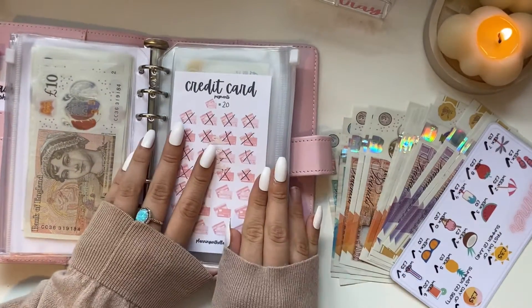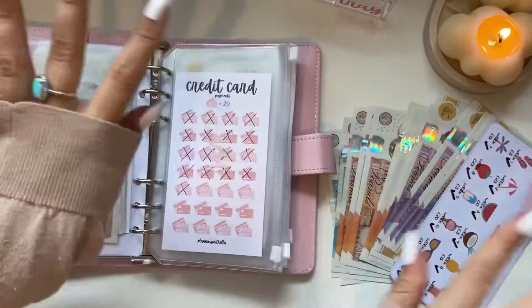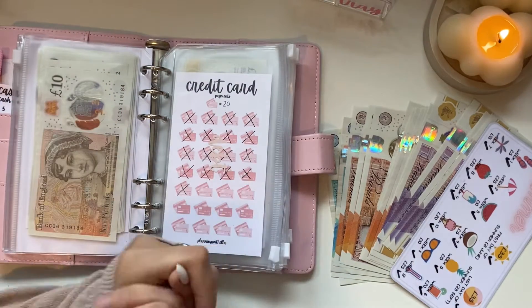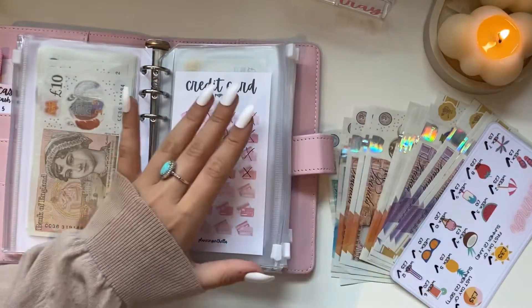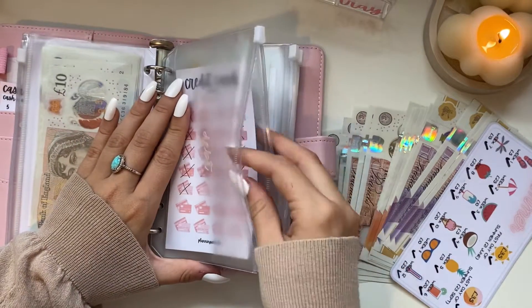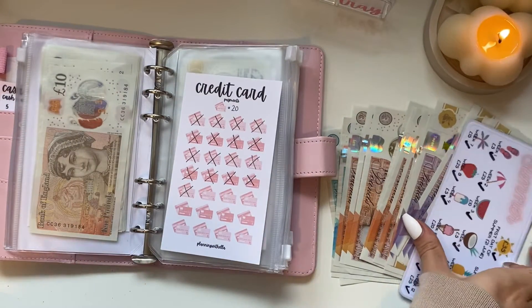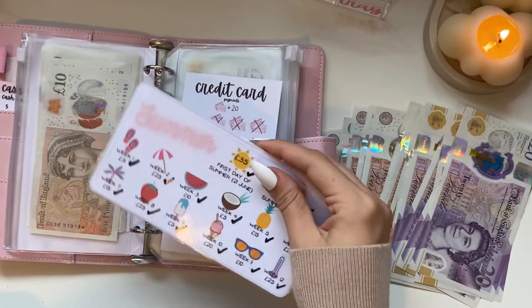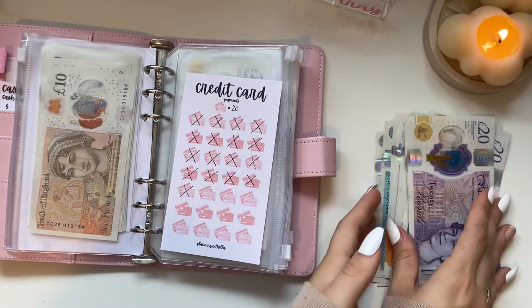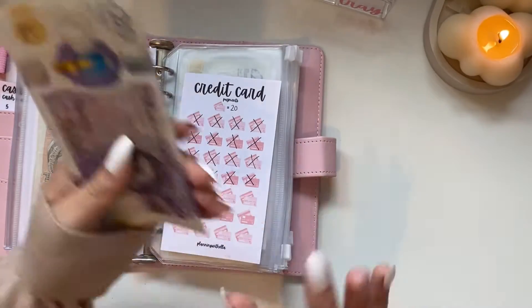Hi guys, welcome back to my channel! I'm filming this right after my last video — it's like my third video. Today is a really exciting one; I could not wait to do it. It is my new debt update. I have finished my summer savings challenge from Budget with Sha, which came to £250, and the intention was always to put all of it toward my credit card to pay it off.